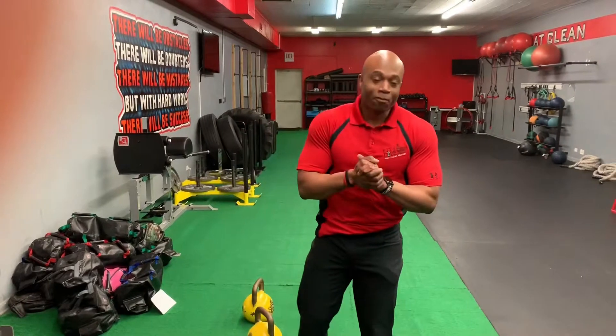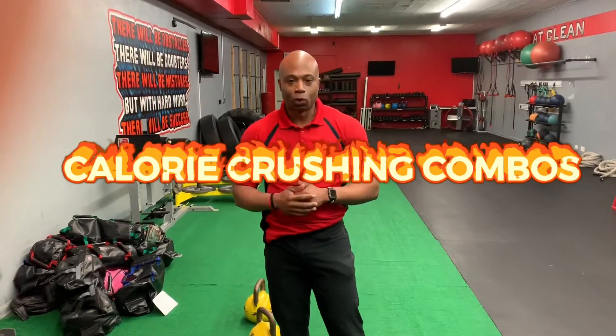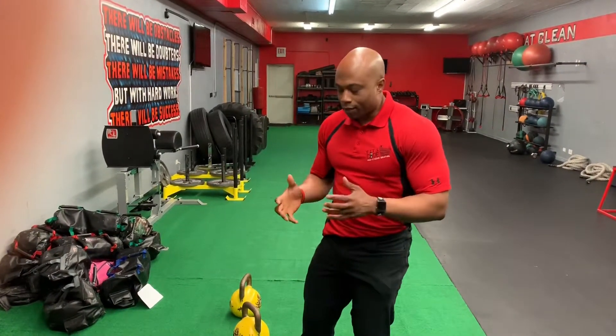All right guys, how's it going? Sheldon here, Fit Code. Welcome Fit Code family. Want to chat with you guys today about some awesome calorie crushing combos. I got that name from a good friend of mine, BJ Ghidor, and I love the concept.